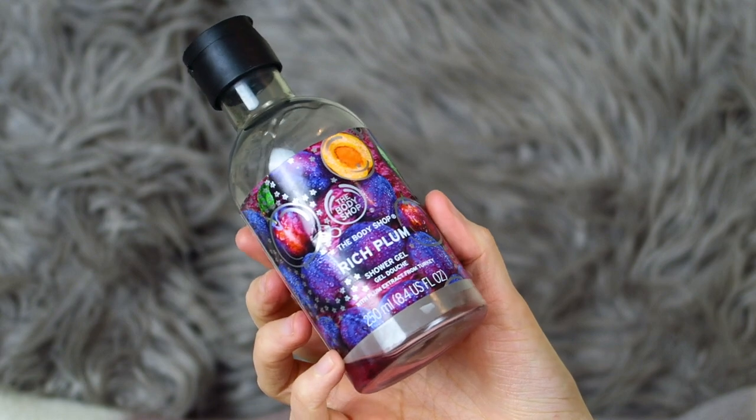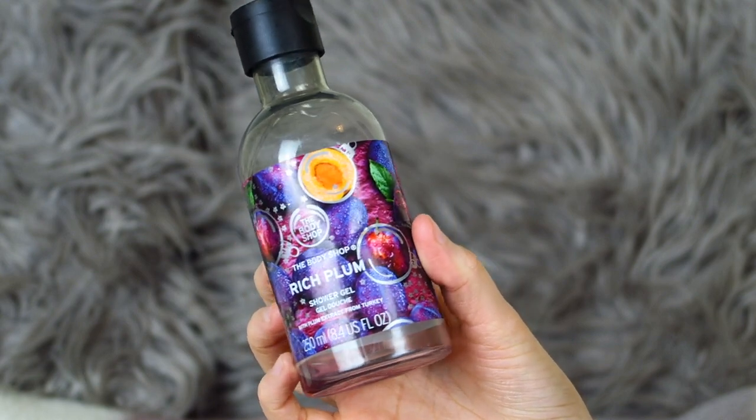We have another Body Shop product — the Body Shop Rich Plum Shower Gel. This was part of their Christmas range so it's limited edition and not available anymore. It was such a nice smelling one — somebody I know actually purchased about 15 of these because they were so addicted to the smell and didn't want it to go since it was limited edition.